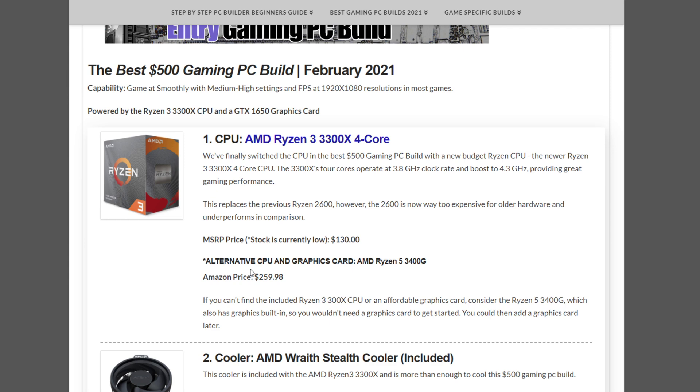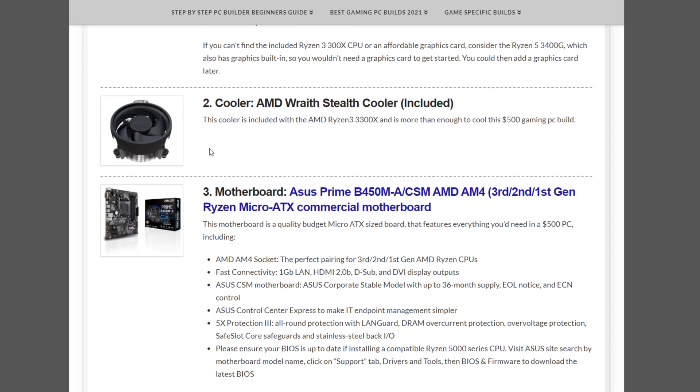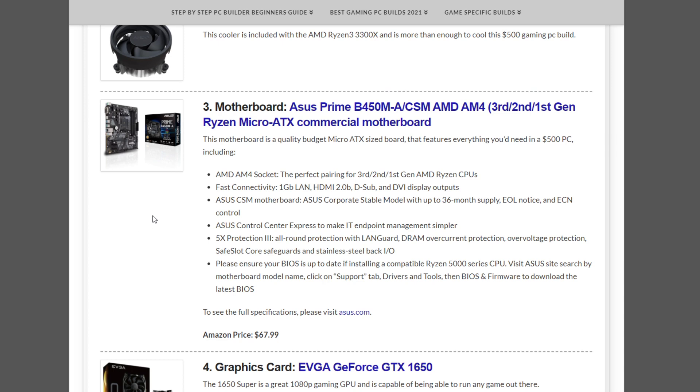The $500 gaming PC build uses the AMD Ryzen 3 3300X at $130 — a newer budget CPU that performs quite well. An alternative is the Ryzen 5 3400G at $259.98, which has integrated graphics built into the CPU, meaning you wouldn't need a dedicated GPU to start gaming right away. However, the 3300X is the better overall choice. It comes with the AMD Wraith Stealth cooler. The motherboard is a micro-ATX ASUS Prime B450M-A at $67.99.